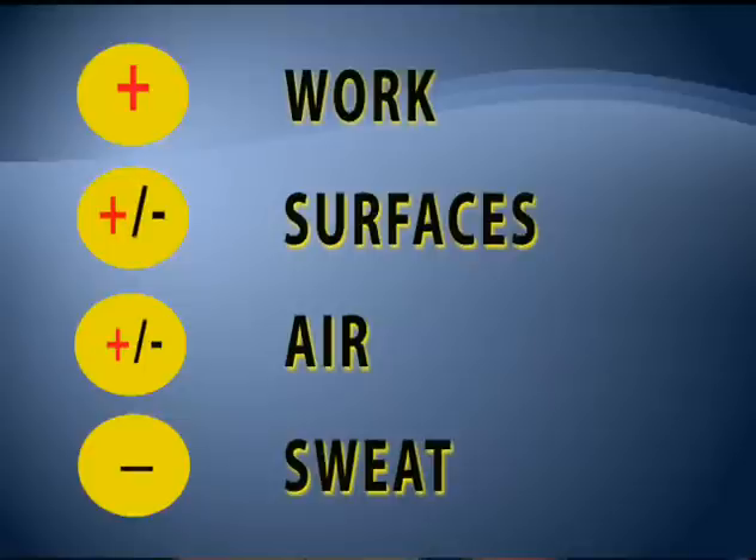The next factor is surfaces, which has a plus and a minus — what we call radiant heat exchange. We're talking about the surface of our body either gaining or losing heat from other surfaces. If a surface is hotter than the surface of my body, I can actually gain heat from it. On the other hand, if it's a very cool surface like the inside of a refrigerator and I'm warmer than that surface, I can lose heat to it — radiant heat exchange between hot and cold surfaces and the surface temperature of our body.